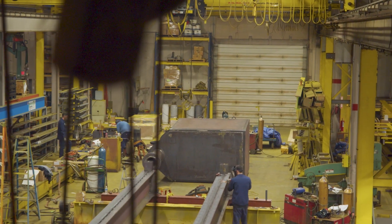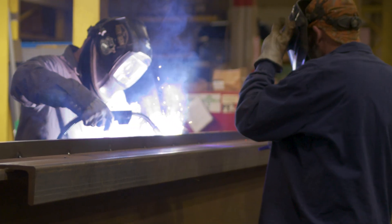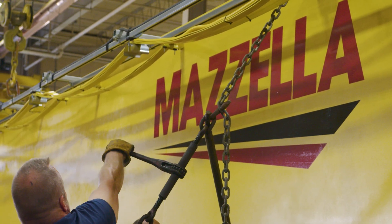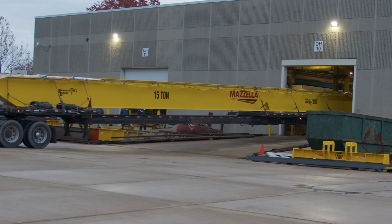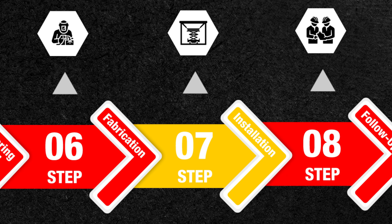There's correspondence between the project manager and the customer confirming that the customer will have power ready for the crane system when it gets shipped and installed, as well as clearing out the area where the crane will be installed to allow our installation crew to work, and providing designated staging areas for bringing the crane and runway into the building.